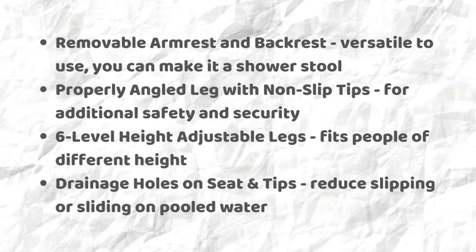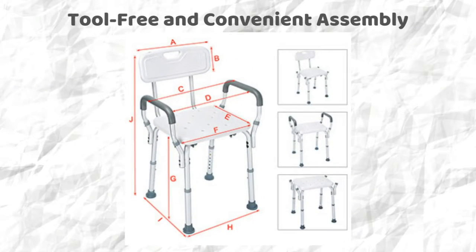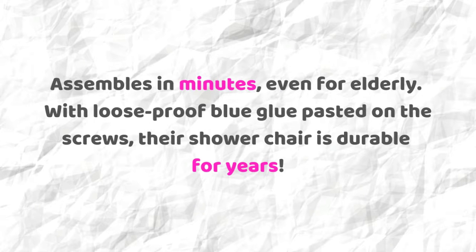Removable armrest and backrest — versatile to use, you can make it a shower stool. Properly angled legs with non-slip tips for additional safety and security. Six-level height-adjustable legs fit people of different heights. Drainage holes on seat and tips reduce slipping or sliding on pooled water. Tool-free and convenient assembly, with loose-proof blue glue on the screws, making their shower chair durable for years.